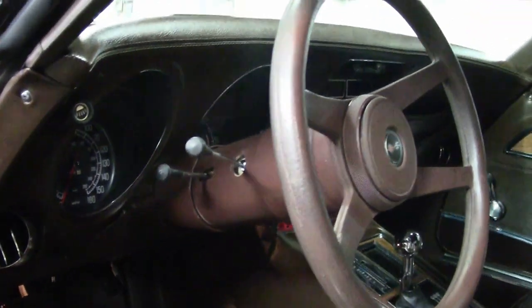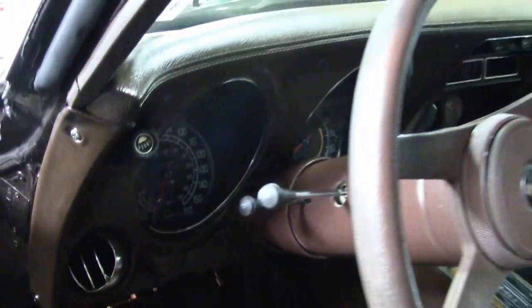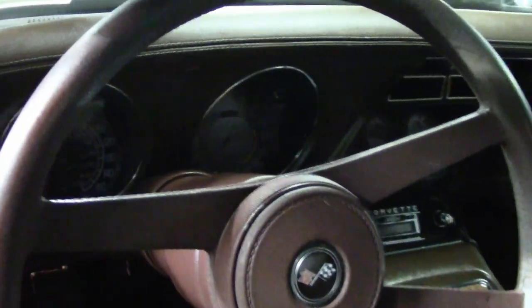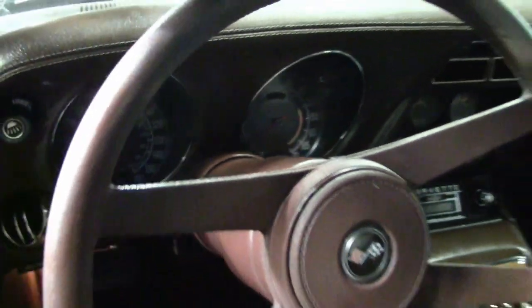The luggage rack is in good condition. The weather stripping for the doors is very good, and all other weather stripping is as well. The taillights look great. The exterior door handles are great, and it has the added chrome 8082 slotted aluminum-style wheels, which appear to be more recently put on the car, as are the added chrome spinner caps.